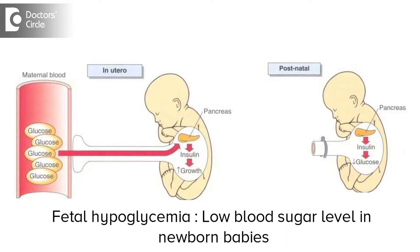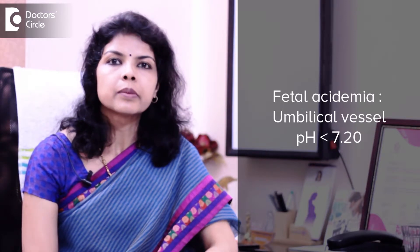A woman with uncontrolled sugars during pregnancy may require higher doses of insulin. The fetal outcome also varies according to the maternal control of sugars during pregnancy. There is increased chance of fetal hypoglycemia and fetal acidemia if the maternal sugars are high during labour. So the key is to keep the blood sugars within 70 to 110 mg per deciliter.